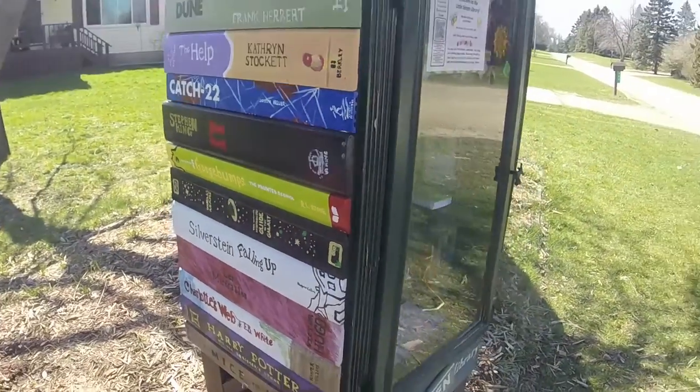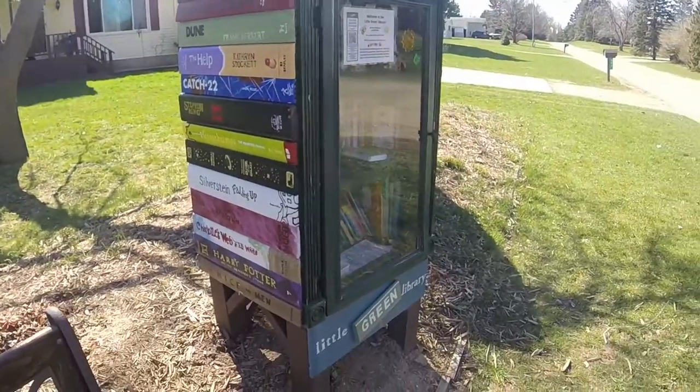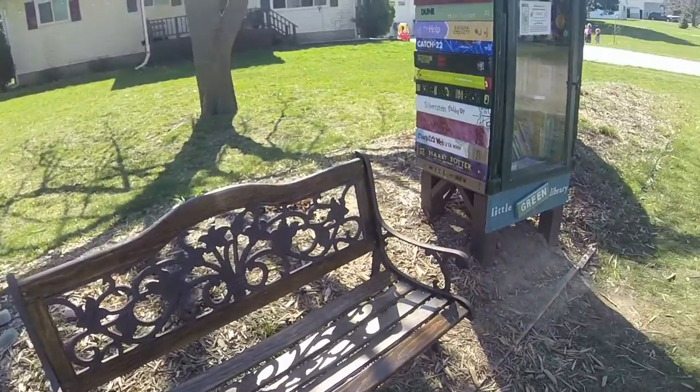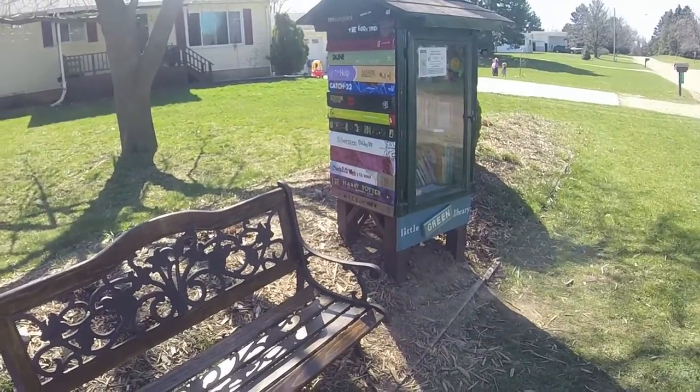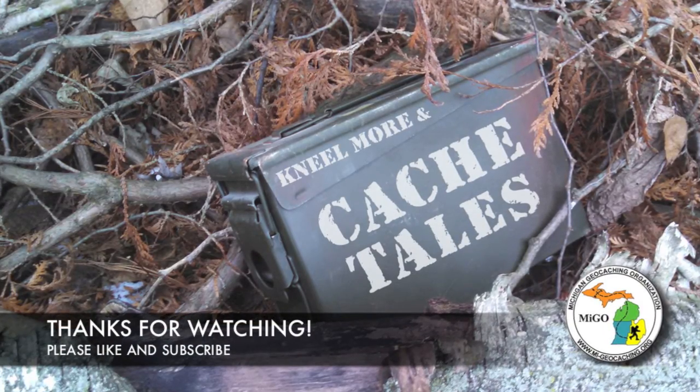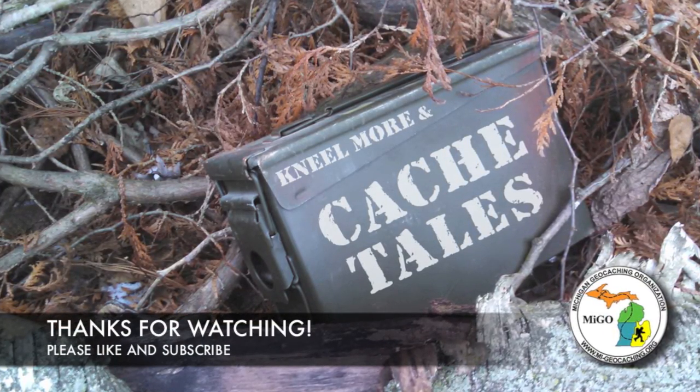They even have a little bench to sit and read, so if you're a reader and a geocacher this is like a double bonus. Well, thanks for watching today, we hope you had a good time — we'll see you next time on Cash Tales.